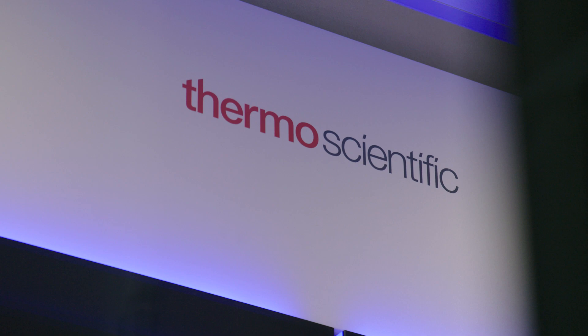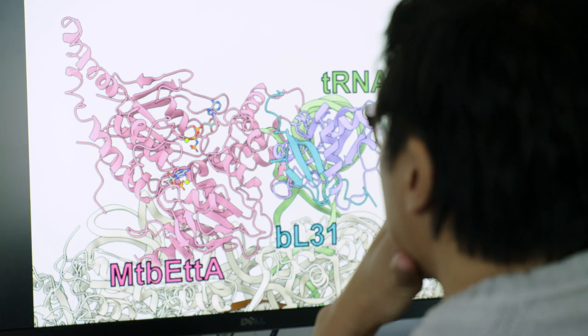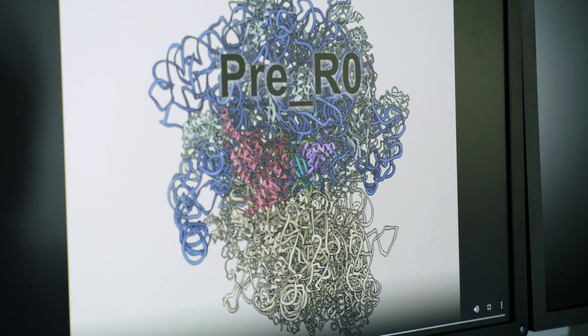My research focuses on studying the interaction between pathogens and their hosts, and then trying to understand if there's anything we can do to control these pathogens in order to treat human diseases.